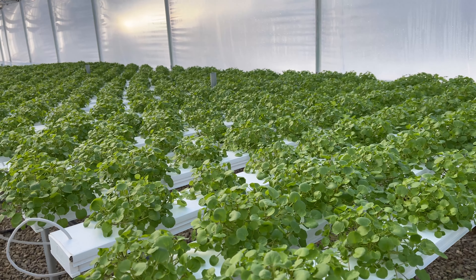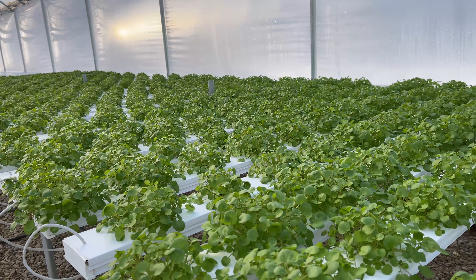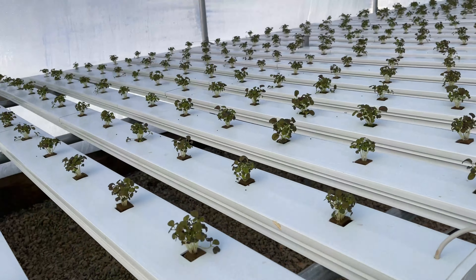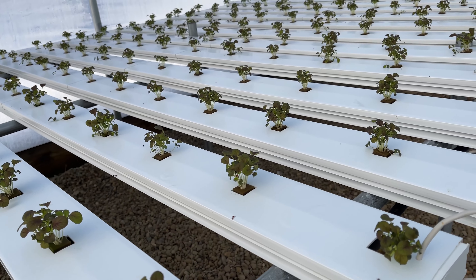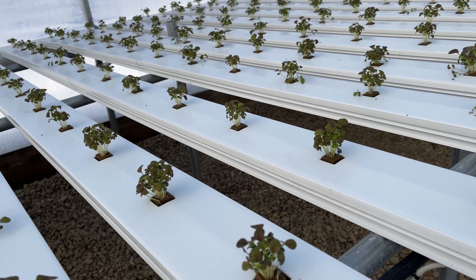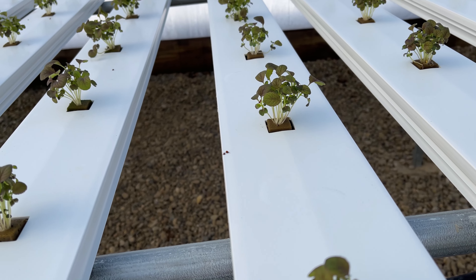The watercress is starting to spread out and will be harvested in two weeks. Here's some red cloud, which is a red tatsoi — I just put these in the channels last week. With the sun we're starting to get a little bit of red color on them.